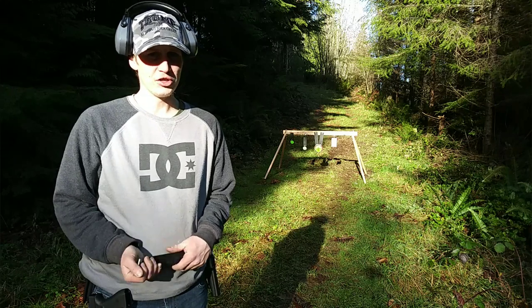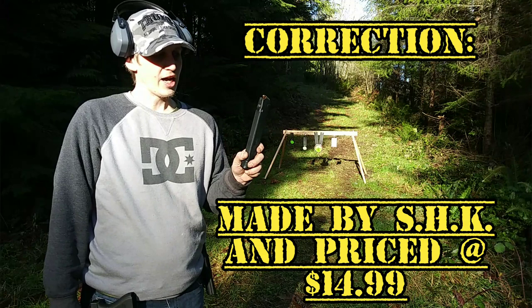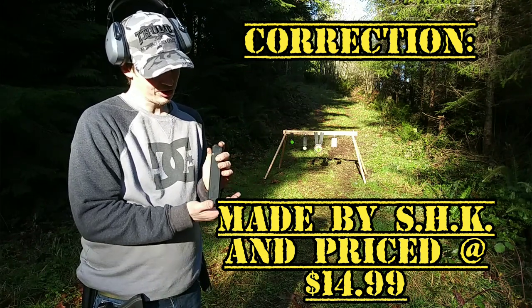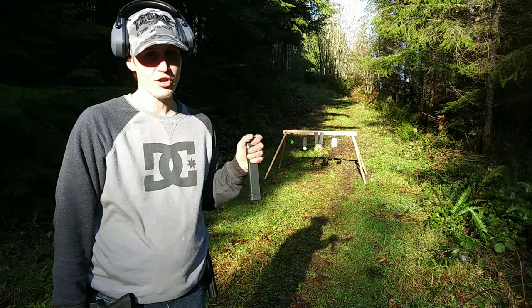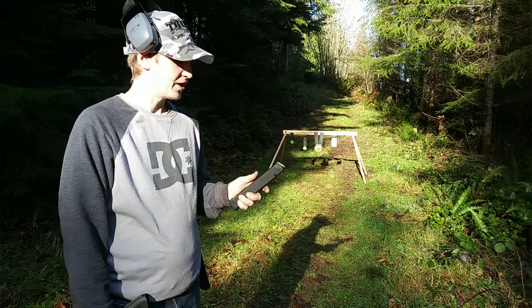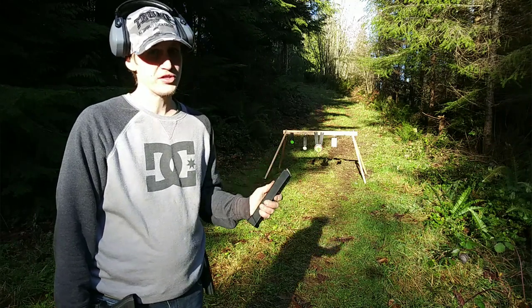I did some research online and found these mags. They're KCI, a Korean brand. They hold 33 rounds and I was able to get them online for about $12.99, which is almost a quarter of the price of the Glock mags. So far I've had no issues with them — they work perfectly fine.